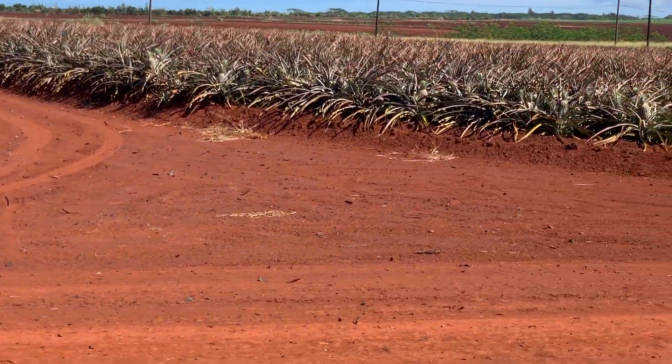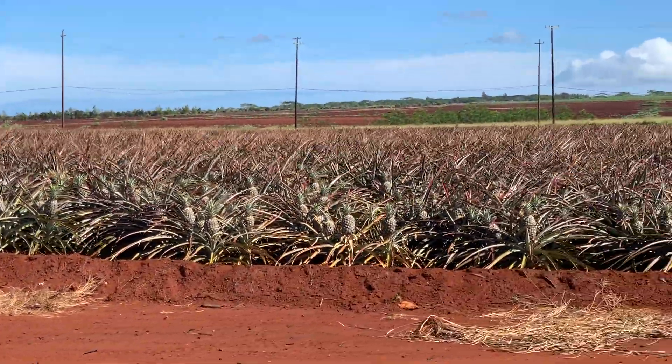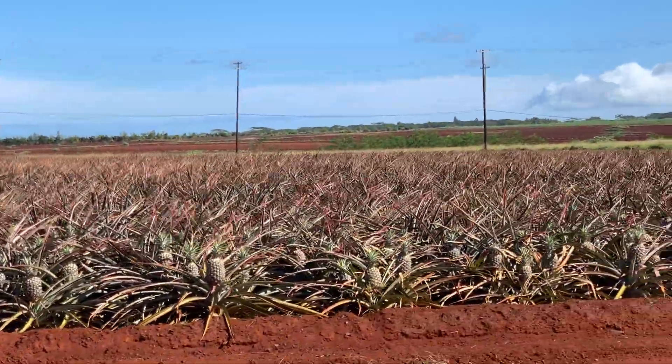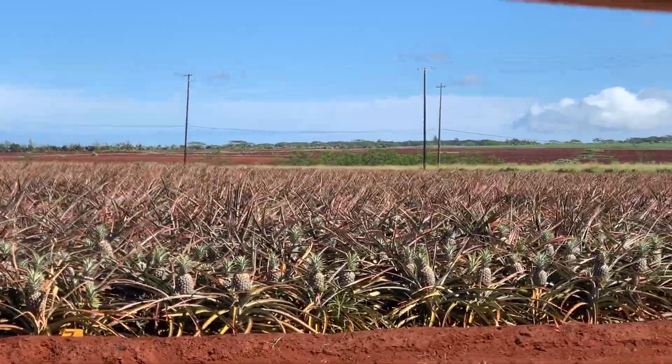The lovely half of the Dole pineapple grown in Hawaii is sent to various stores and restaurants throughout the Hawaiian Islands. The other half is shipped primarily to the west coast of the United States, with some pineapple even making its way to Japan.